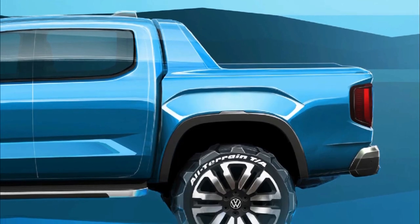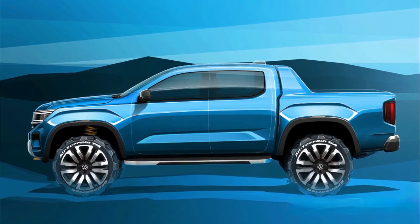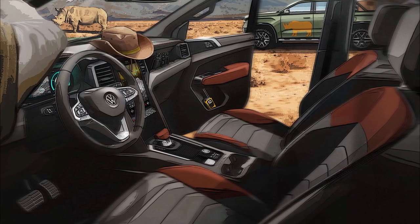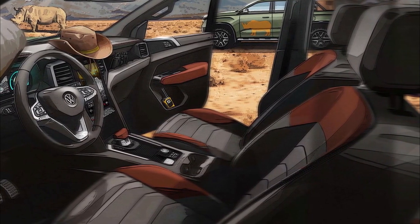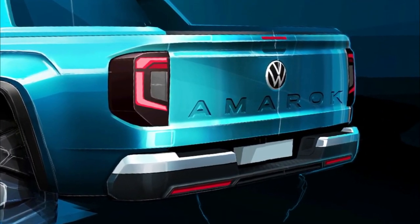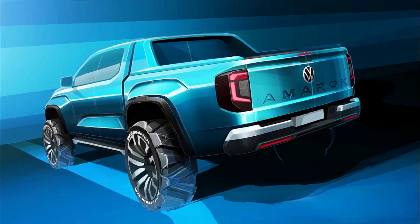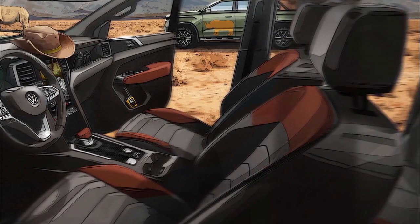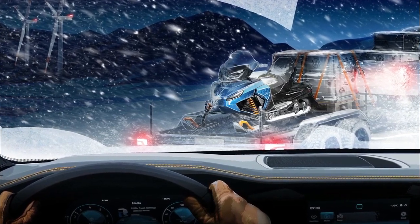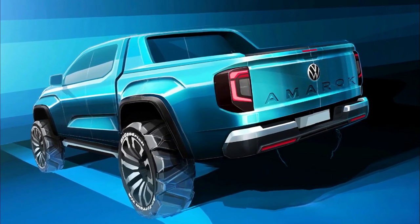The next Amarok will enjoy everything the Ranger has to offer. Volkswagen has shown off its latest official teaser of the second generation Amarok in a design sketch, leaving little to the imagination. While the German manufacturer last teased the new Amarok after Ford had already revealed its Ranger twin, this new sketch gives us a first look at its side and rear profiles from a rear three-quarter perspective. With plastic cladding on the arches and a sizable amount of ground clearance, it's likely the Amarok, which Volkswagen has chosen to tease as an off-road-focused variant, is potentially designed to compete against Ford's Ranger Wildtrak.